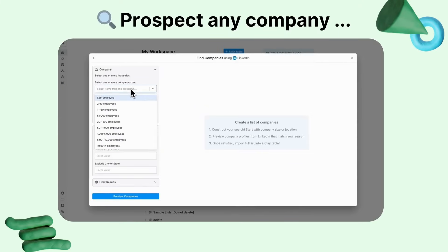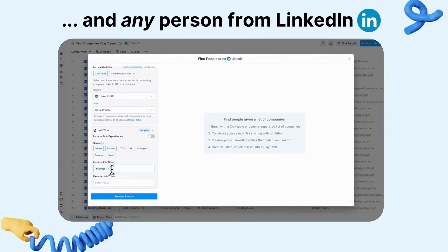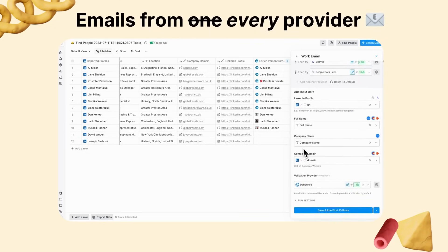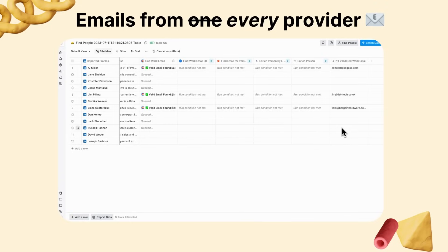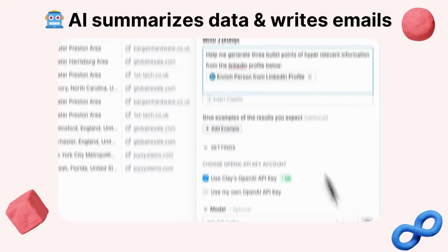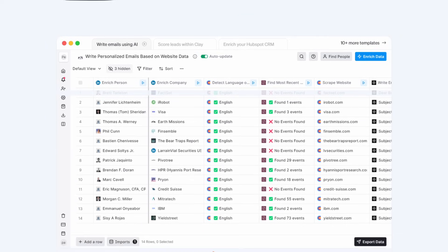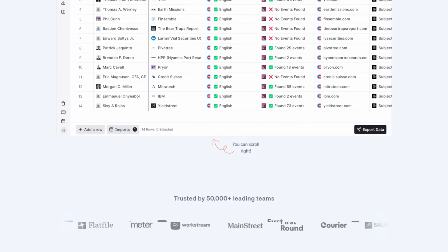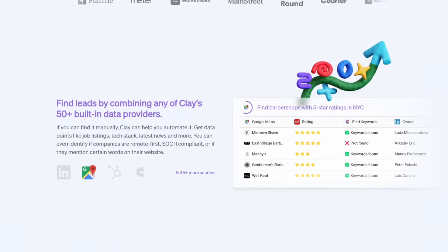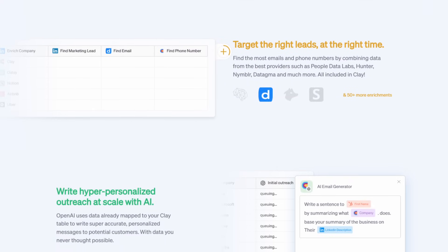Number five, Clay automates sales prospecting by combining data from over 50 providers to find ideal customers and send AI-personalized messages. If you've ever been in a lead scraping or email outreach role, this tool takes care of that for you. Sign up to Clay, then access its built-in data providers and utilize its features to automate sales prospecting from finding leads to sending personalized outreach. This is for you if you have an outbound sales team, B2B startup, or an agency looking to streamline your sales prospecting and outreach process.